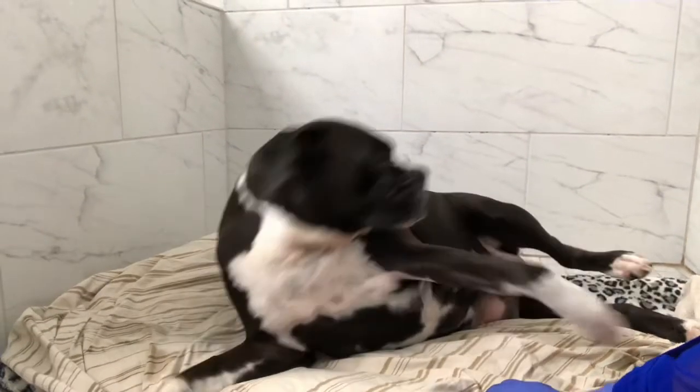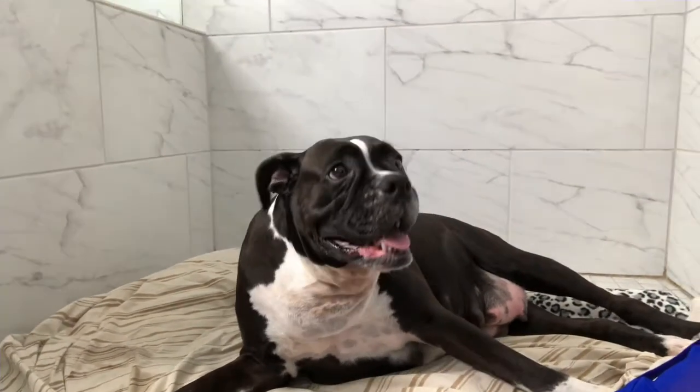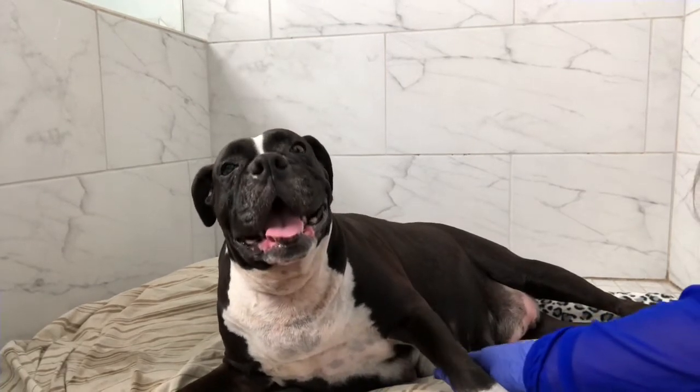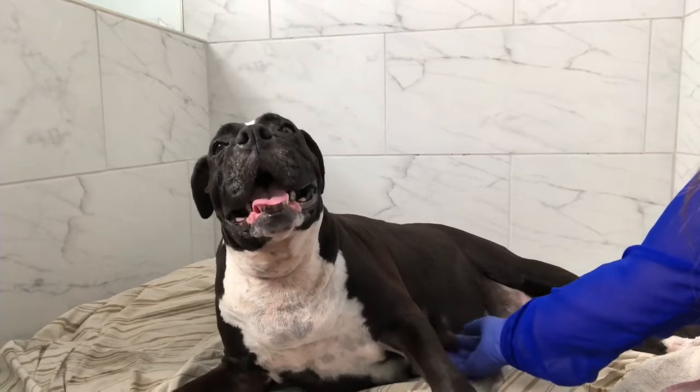I can see that Molly has contractions. I'm watching to see if she has the puppies. She's very calm and relaxed, and I feel comfortable doing this here with her. But if you feel nervous, just bring her to the vet — the puppies are the most important thing.